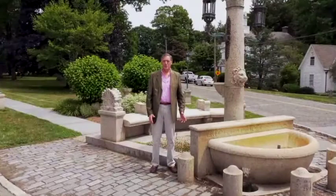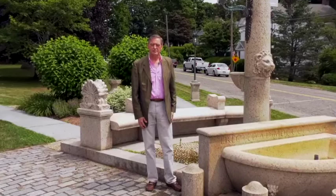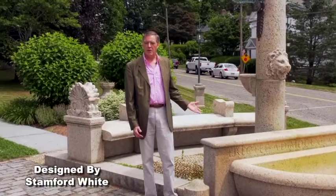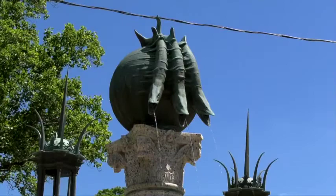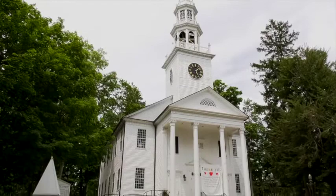Our first stop is the magnificent Battelle Fountain. This was erected in 1889 by Mary Eldridge, who lived in the home just behind us. She hired architect Stanford White to design this beautiful fountain in memory of her uncle, Joseph Battelle Jr. The bronze on top of this beautiful fountain was designed by Augustus St. Gaudens, who often worked with Stanford White on his designs.